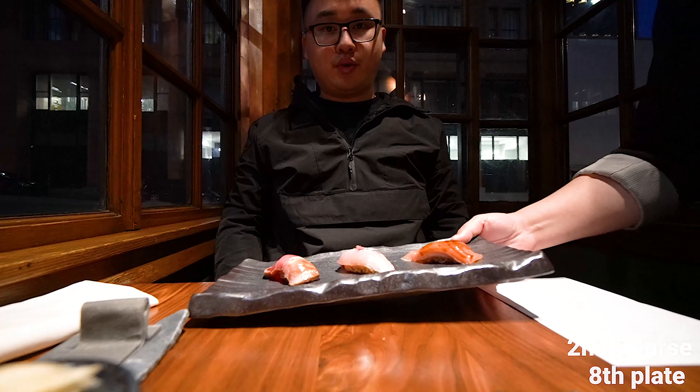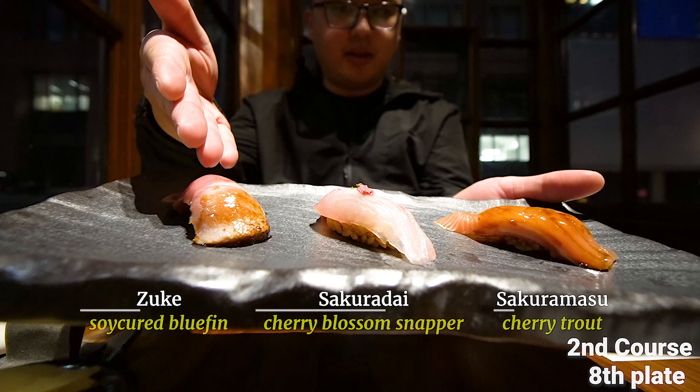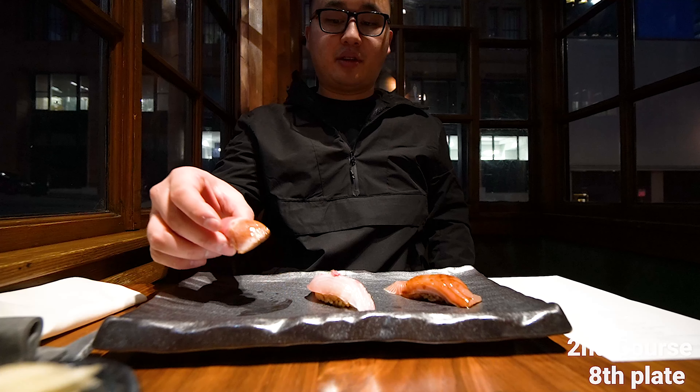Ooh, let's start here! So we have bluefin, cherry blossom snapper, and we got some cherry trout. I'll do a cherry tea this time.